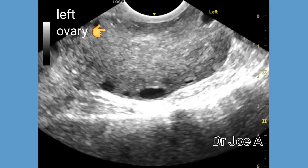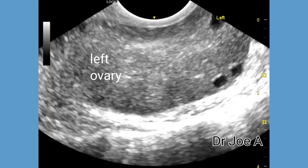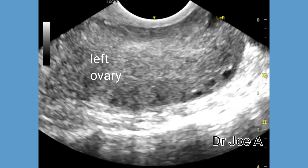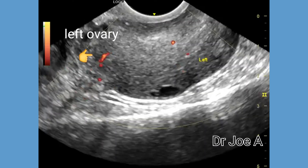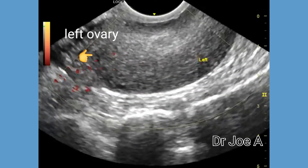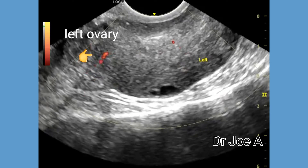The left ovary was enlarged in size with a volume of more than 25 ml. Multiple small follicles were seen in the left ovary with an echogenic rim, suggestive of torsion. Power Doppler ultrasound showed poor vascularity of the left ovary, which further confirms a partial torsion of the left ovary.